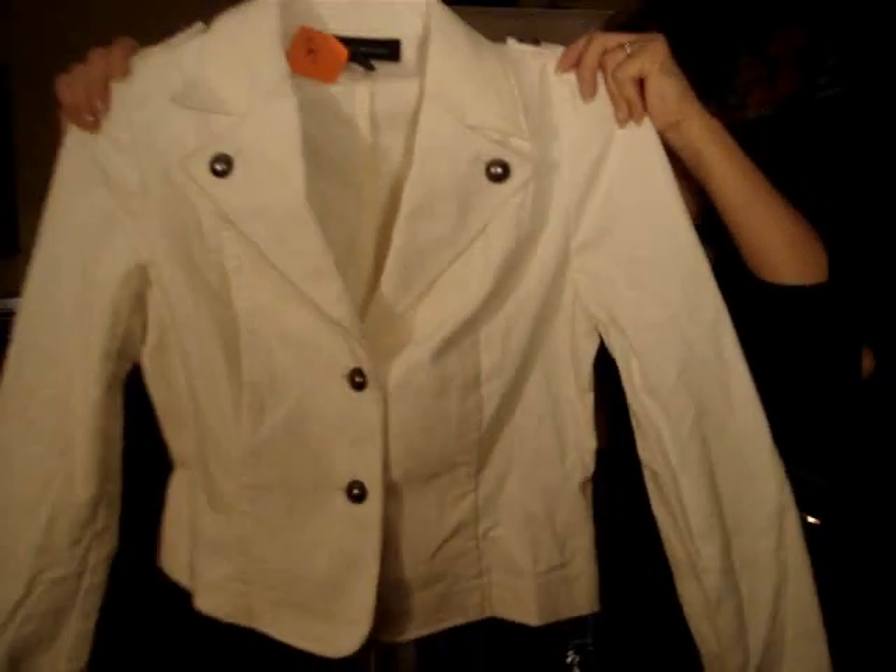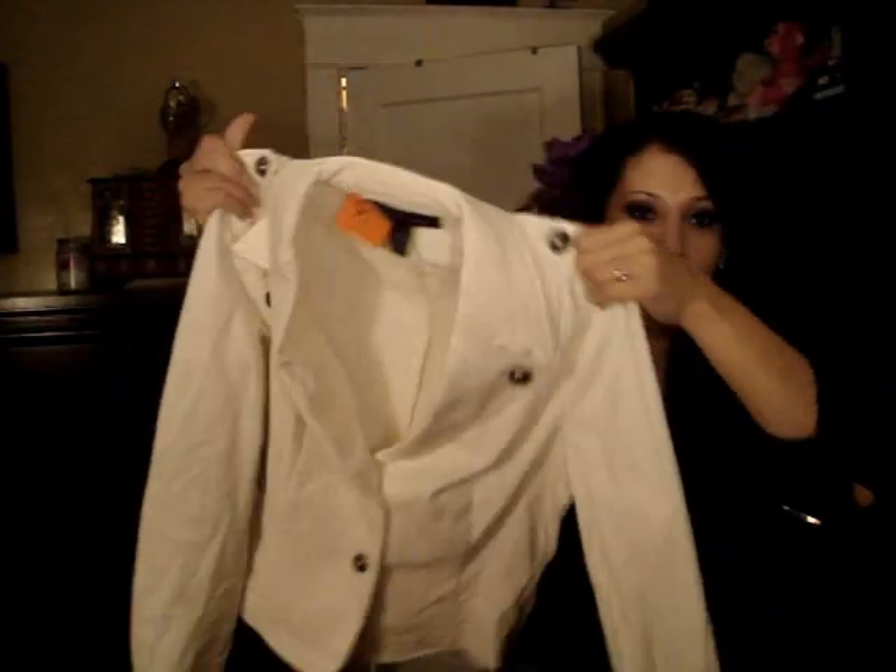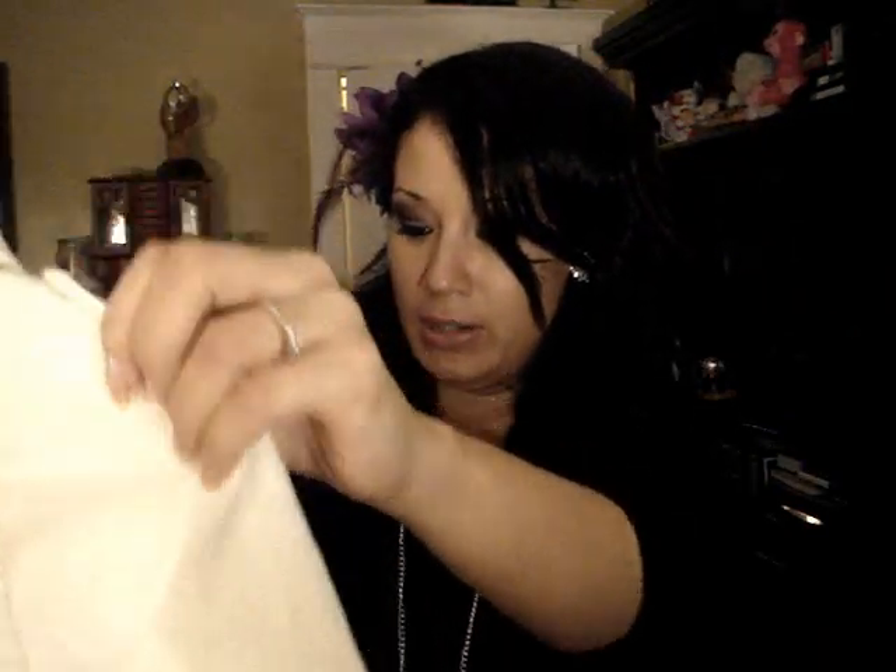Next, I got this cream color jacket and it has these really cool buttons all over it, and this I got for $3.95. I can't wait to wear it. It looks like one of those rider jackets — so cute, and it is like a corduroy material.